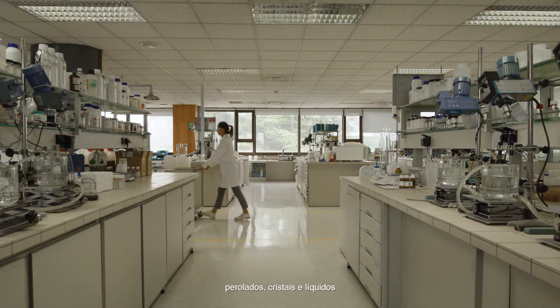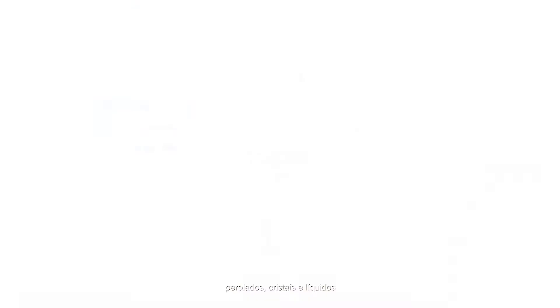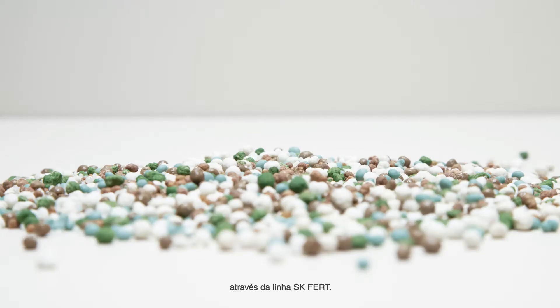Solutions are available for all grades of granulated, prilled, crystals and liquid fertilizers through the SK FERT range.